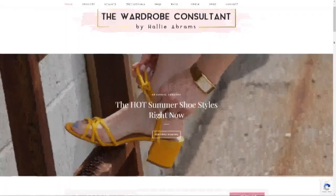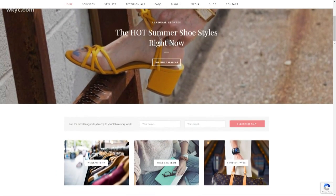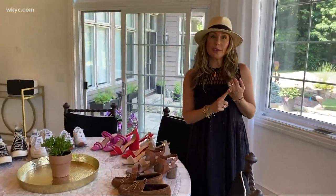So I hope that's helpful. Fashion Friday — I'm Hallie Abrams, The Wardrobe Consultant. For a deeper dive into all of these, along with links, please go to www.TheWardrobeConsultant.com, and you'll be able to find everything, or follow me on Instagram at The Wardrobe Consultant. Thank you!